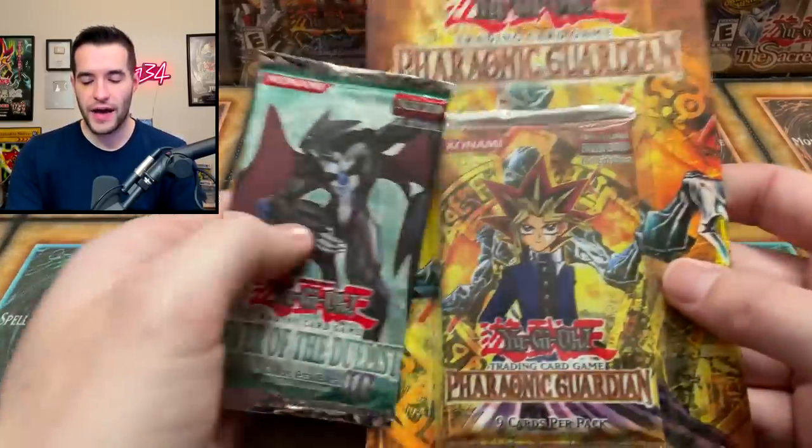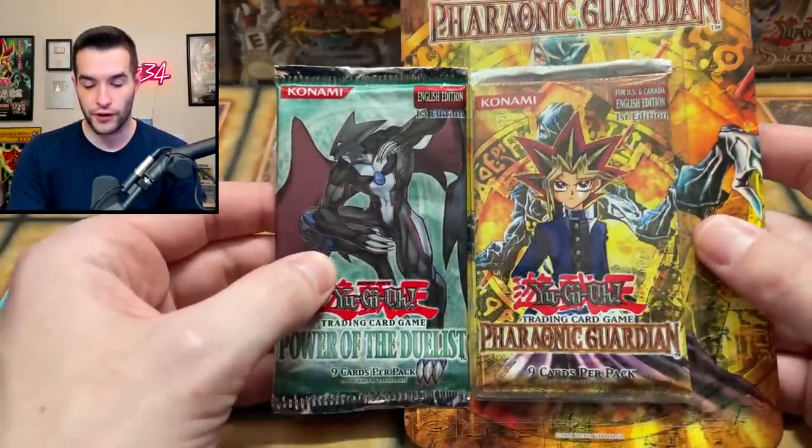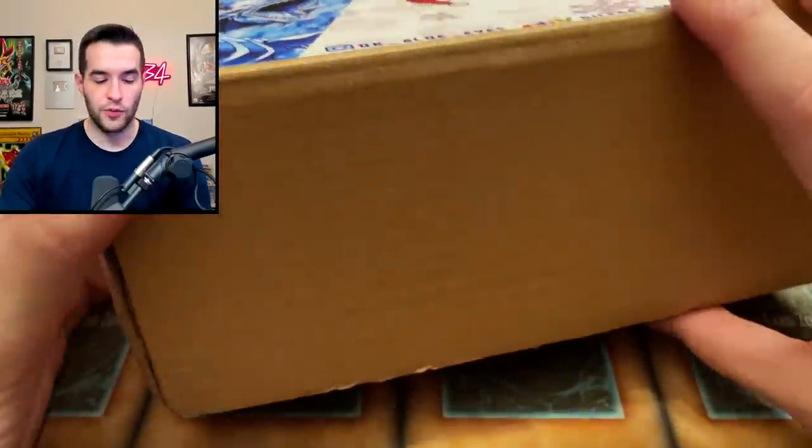We also have a couple extra packs we're going to be opening at the end: a first edition Power of the Duelist hobby pack and a first edition Pharaonic Guardian blister. So keep an eye out for that — we're going to do a little bonus opening. All right, let's open this thing up.